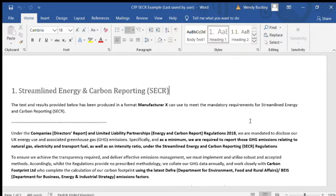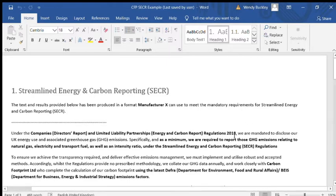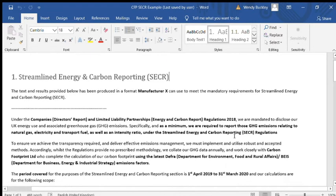Streamlined energy and carbon reporting — the first reports are now coming out. What do they actually look like? This is for Manufacturer X and the results, as you might expect, are for a manufacturing company. As we go down the page we can see the applicable legislation is listed, and this is going into the directors' report.